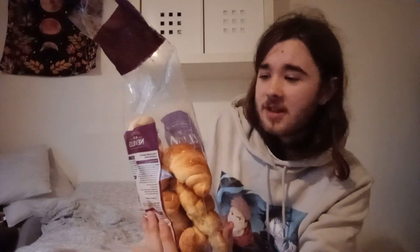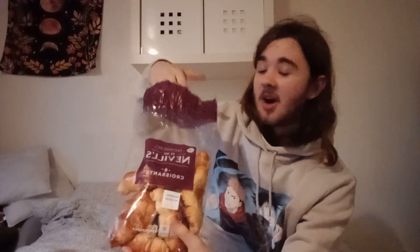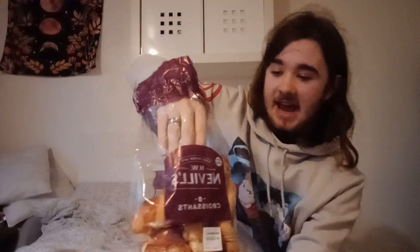If I go to Greggs, what do I get? A croissant. I do not get a sausage roll. And it is the Neville's 8-pack croissants — these are quality H&W Bakers, exclusively at Tesco's. I get them for my lunch and on my way back from work. They're only £1.49.